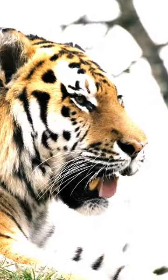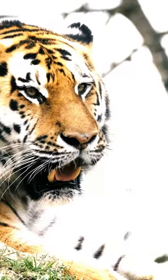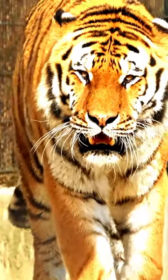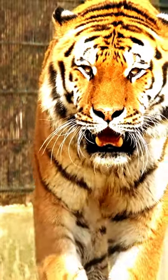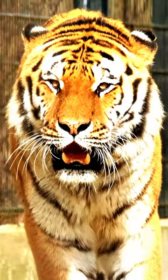Each tiger's coat is not only a visual masterpiece but also a tactile wonder — their skin underneath their fur is striped in the same pattern. That's right, the striped pattern isn't just superficial; it extends all the way to their skin.